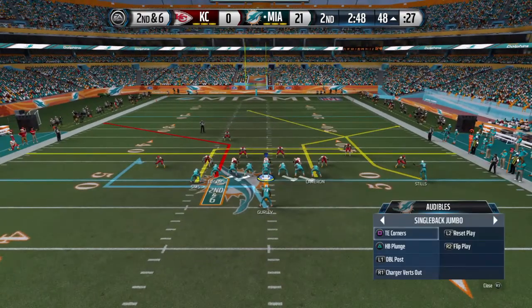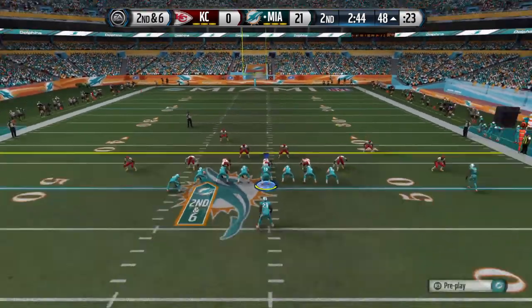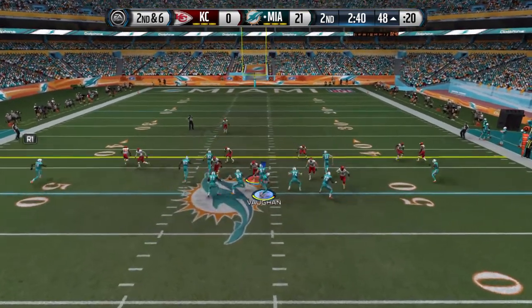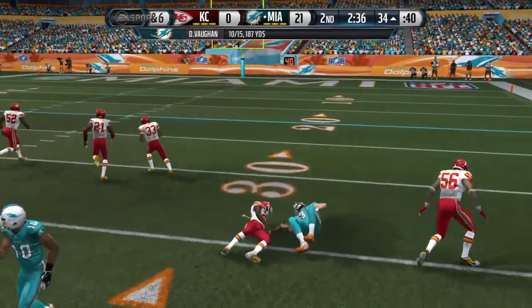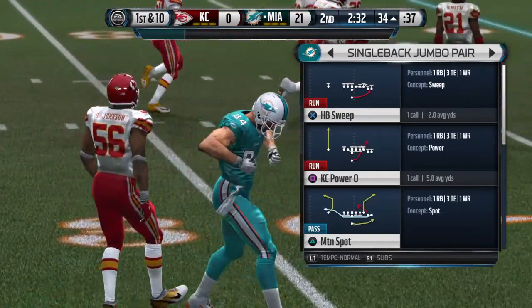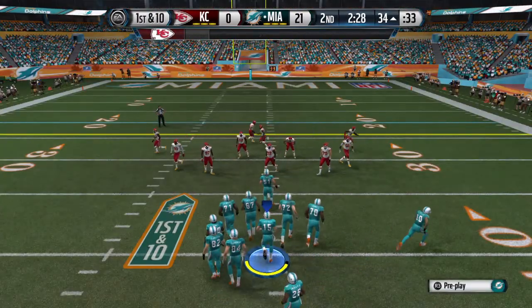The jumbo set is on the field — a lot of extra weight out there. Second down and six. He's looking to the right on this throw and is able to get out to the 34-yard line. Good job by the receiver that time, getting that extra couple of yards. Gets a first down — they are marching.